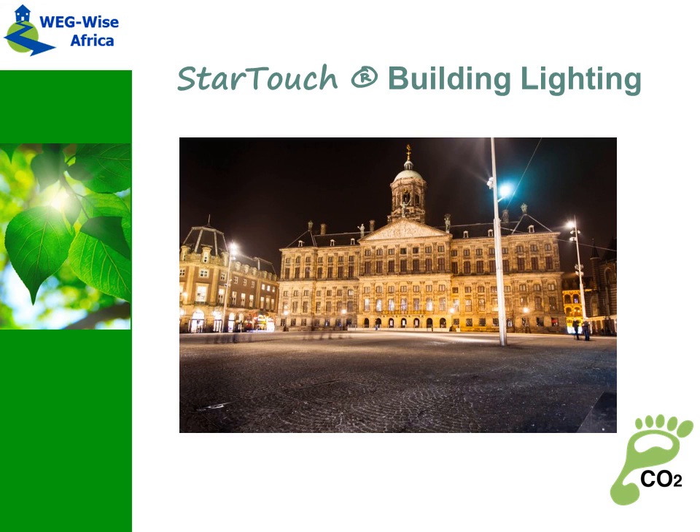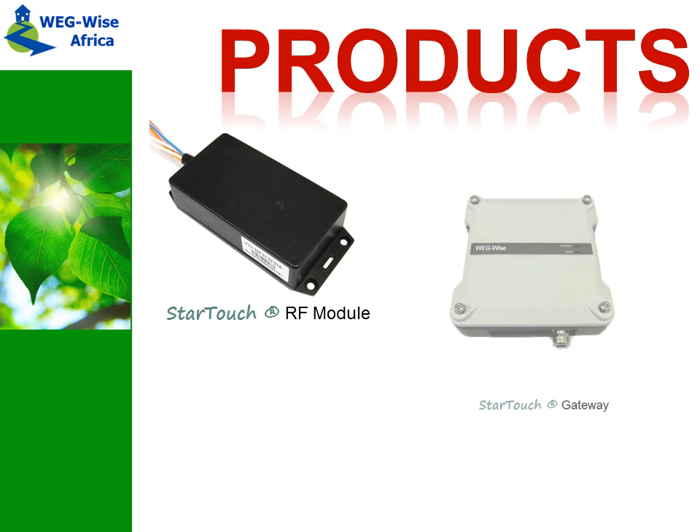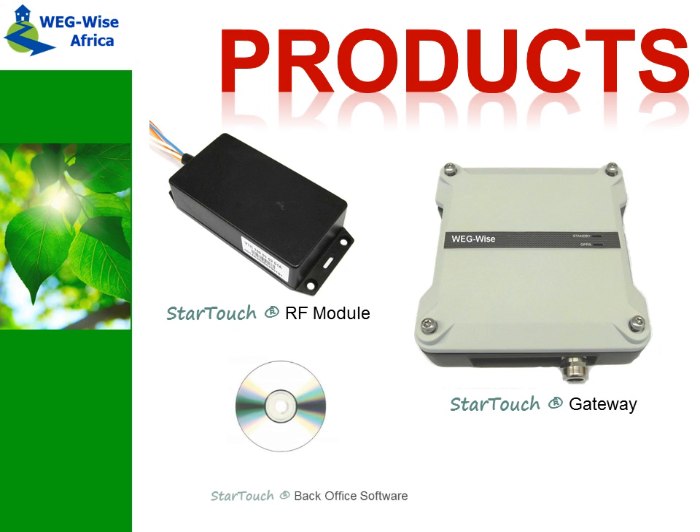The StarTouch lighting system consists of a wireless module that is built into the luminaire, a gateway that connects all lights, and a back office that monitors and controls all lights.